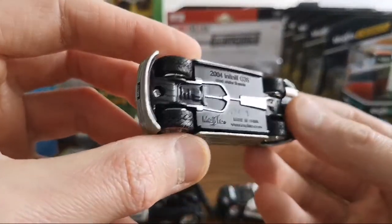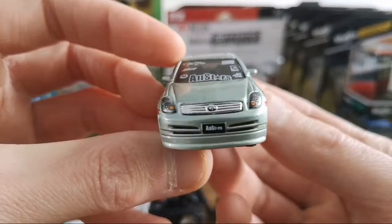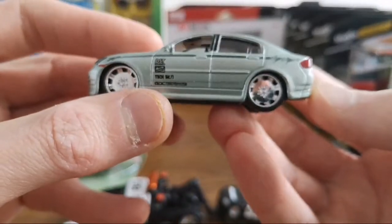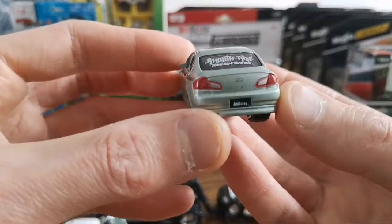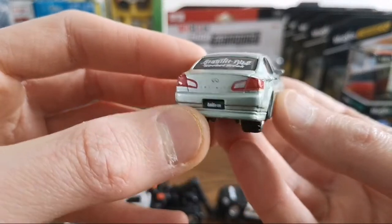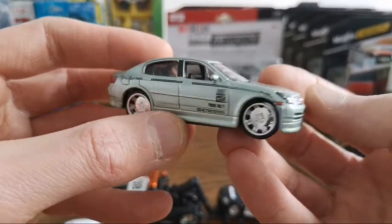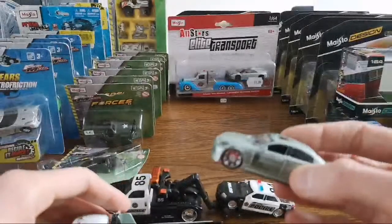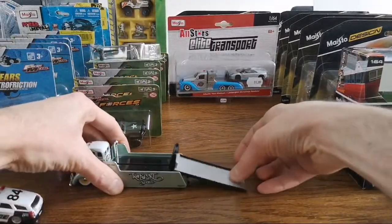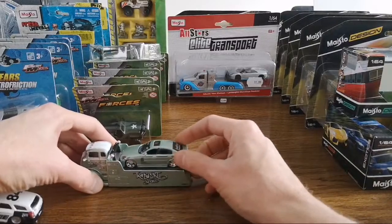And then we got the 2004 Infinity — lots of All-Stars stickers on the windscreen there. So let me demonstrate this — like that, you can drive it on. Yeah, works pretty well, pretty cool.